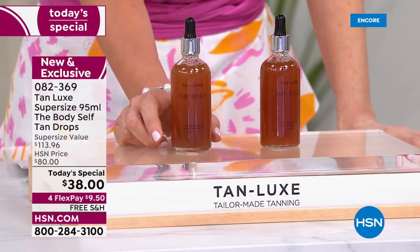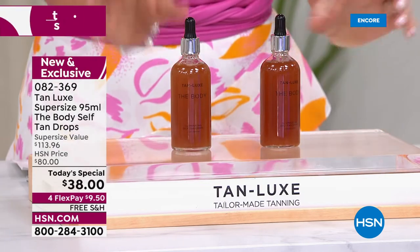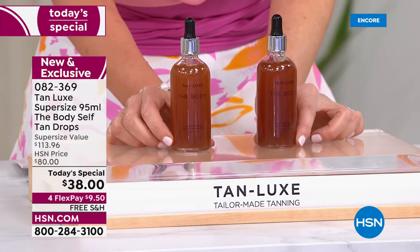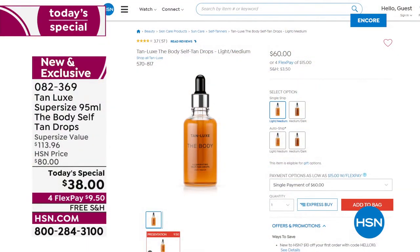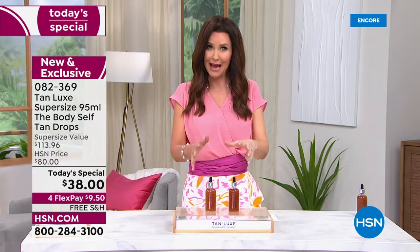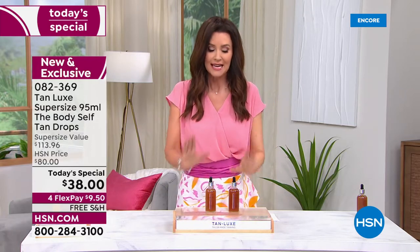This is years in the making — a brand new exclusive here at HSN. For $38, you're getting double the size of the $60 Tan Luxe. That's twice the size for $22 less. For most of us, this is going to last an entire year of head-to-toe gorgeous bronze.